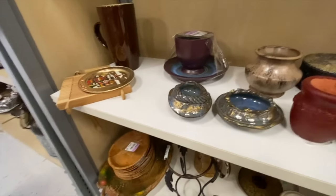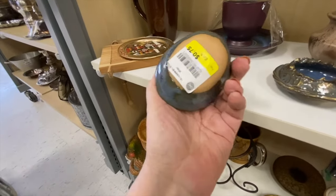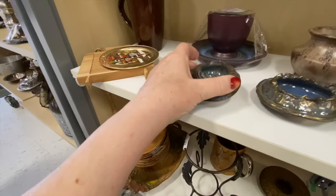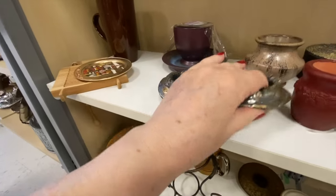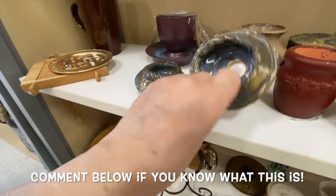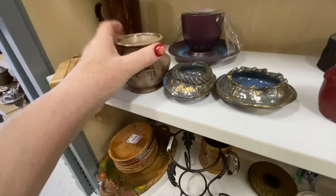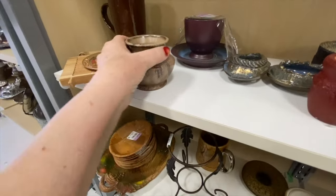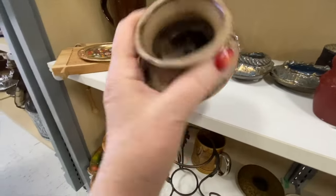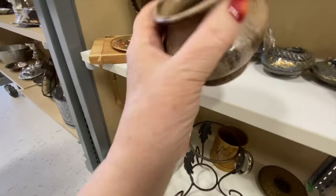Not quite sure what this is — there's a hole at the bottom. What is this? Any ideas? That's weird. And then there's this cute little pottery — it could be just a tiny little succulent in there, very sweet. $1.75 — yes, please.